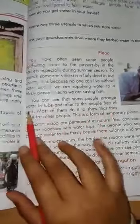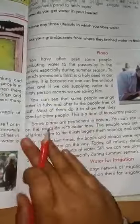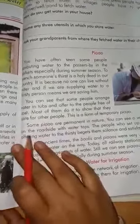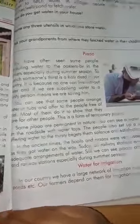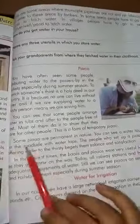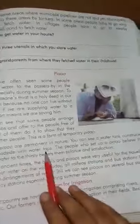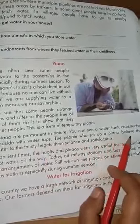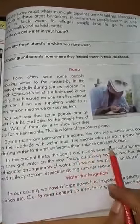You can see that some people arrange water in tubs and offer it to the people free of cost. Most of them do it to show that they care for other people. This is a form of temporary Pyao. Some Pyaos are permanent in nature. You can see a water tank constructed on the roadside with water taps. The people who set up a Pyao believe that offering water to the thirsty brings them solace and satisfaction.